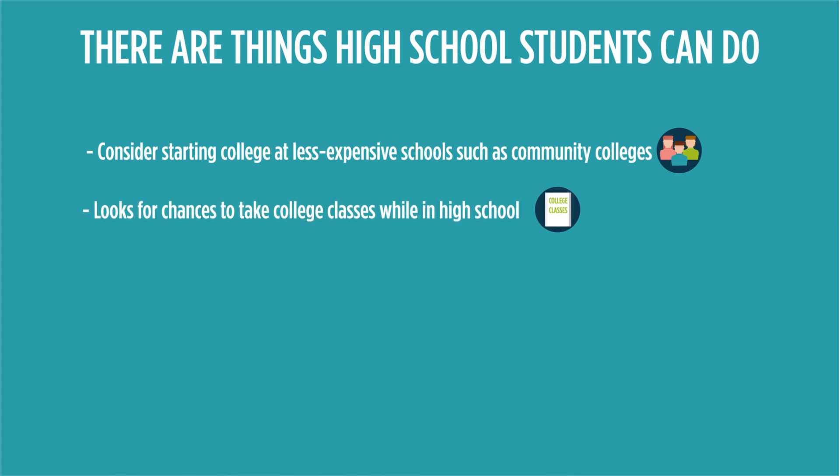Take advanced placement classes if possible. AP classes are a great way to get college credits while in high school, cutting the number of hours you'll need to take later.